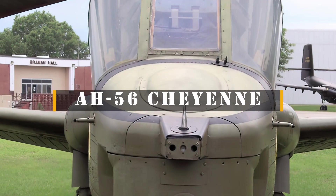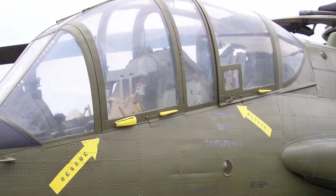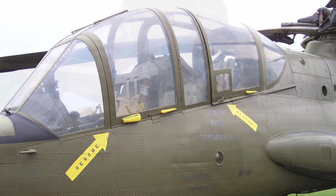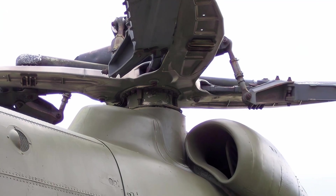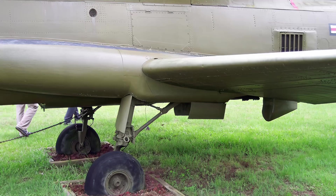The Lockheed AH-56 Cheyenne was an attack helicopter developed by Lockheed for the United States Army. It rose from the Army's Advanced Aerial Fire Support System (AAFSS) program to field the service's first dedicated attack helicopter.